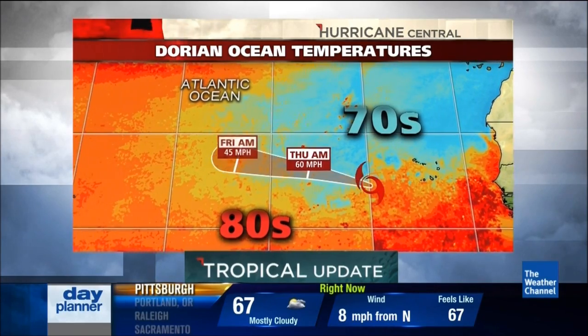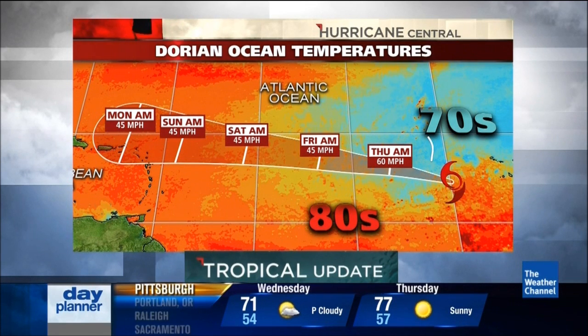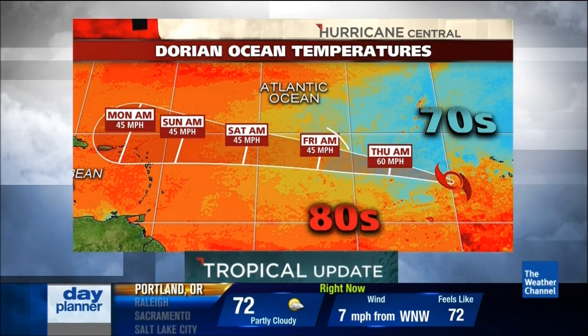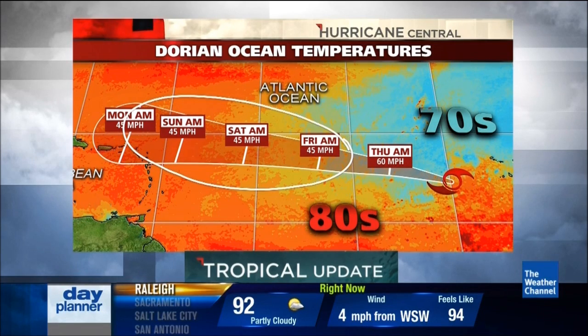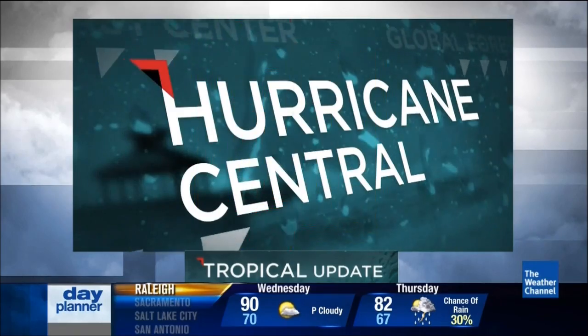Here is the track forecast from the National Hurricane Center, taking it off toward the west-northwest. Tomorrow they are forecasting it to intensify to a 60 mile per hour tropical storm. After that, the upper-level conditions become a little more favorable, though the ocean waters are heating up, so it should level off as it nears the islands toward the latter part of the weekend.